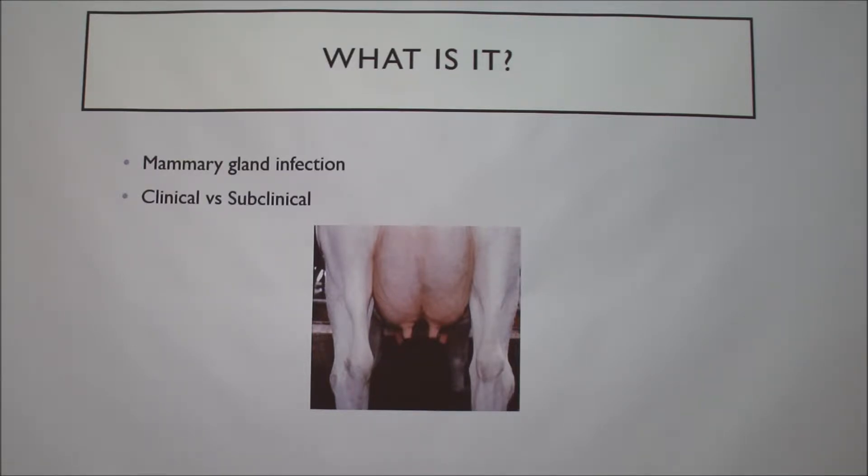Basically you have one udder but four mammary glands. It can also be caused by chemical damage — not just by bacterial infection — or physical damage to the teat.